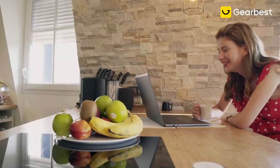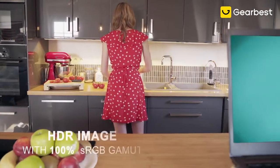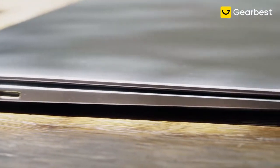Stay connected anytime, anywhere. The vivid and precise 4K HDR display delivers remarkable clarity, ultra-high contrast and splendid colour.